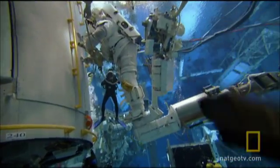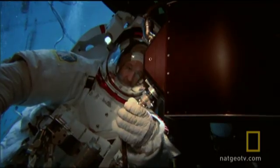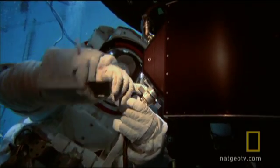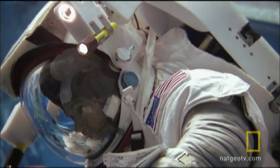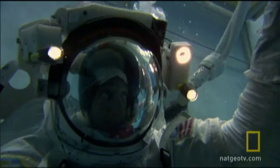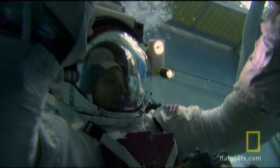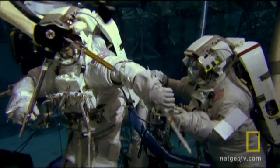Leading the highly skilled team of spacewalkers is veteran Hubble astronaut John Grunsfeld. This is John's third mission to the Hubble. Joining John for three of the spacewalks is rookie astronaut Drew Feustel. Another Hubble veteran, Mike Massimino, will be making his second visit to the telescope. He'll be joined on two of the spacewalks by another first-time astronaut, Mike Goode.